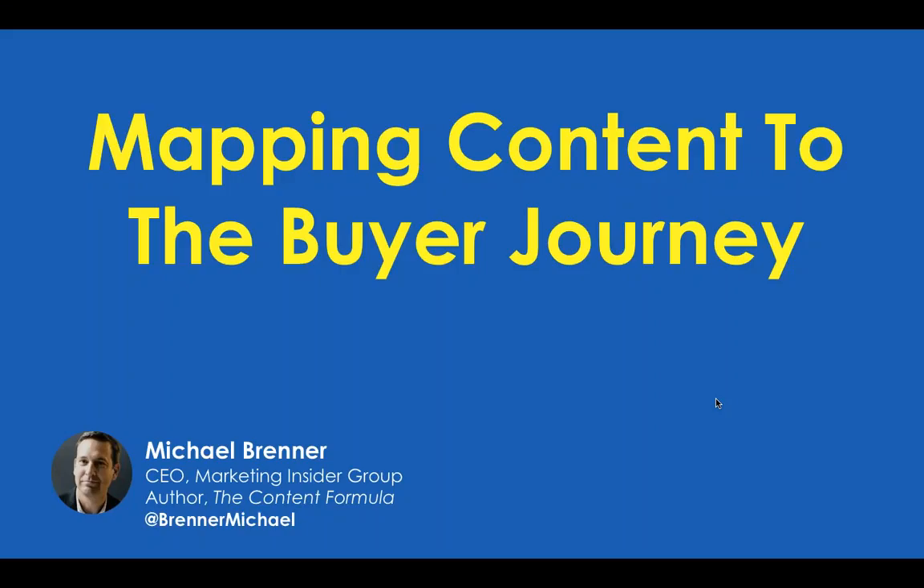Good morning or good afternoon, everyone, depending where you are. I'm Quinn Wissin from Vertical Measures, and I'm here hosting our monthly webinar series. Today's webinar is titled How to Map Content to Your Buyer's Journey, and will be presented by our special guest, Michael Brenner.